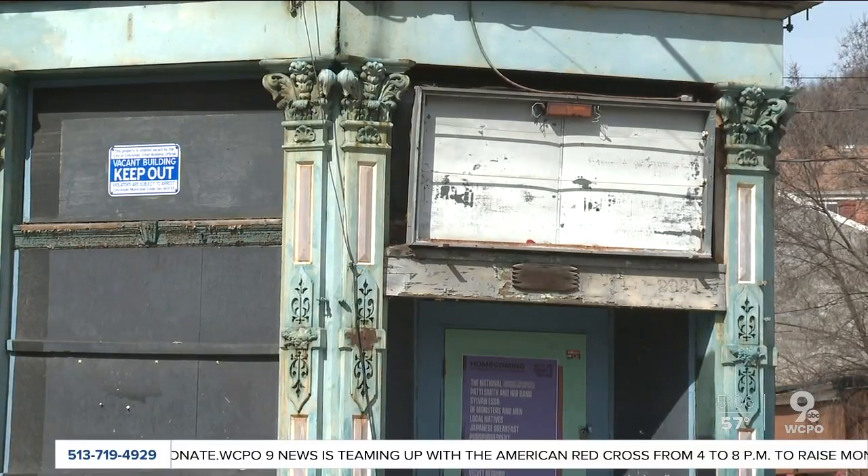In Over-the-Rhine, Marielle Carbone, WCPO 9 News. We actually spoke to the owner of that building on Mohawk. That building is currently being flipped, and he tells us the city's policy on vacant properties is pretty strict. You can find more details from him on our story on WCPO.com.